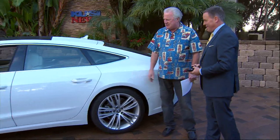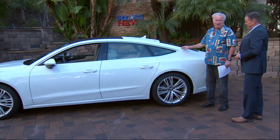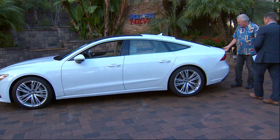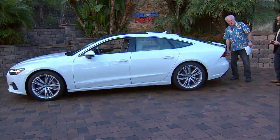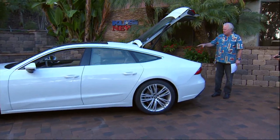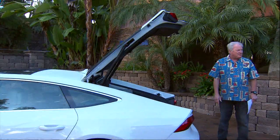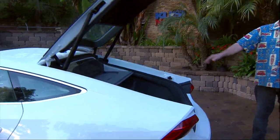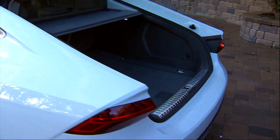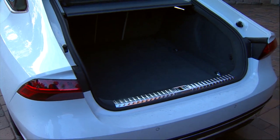This is the Audi A7. I had the A6 last week, but I have to tell you, out of all the Audis, this is my favorite. And one of the reasons being is maybe it's just because I'm old, but I'm a hatch guy. I love these hatches. Look at the room — this is enormous. And you can drop the back seats down and you've got even more space. So it's almost a baby station wagon.